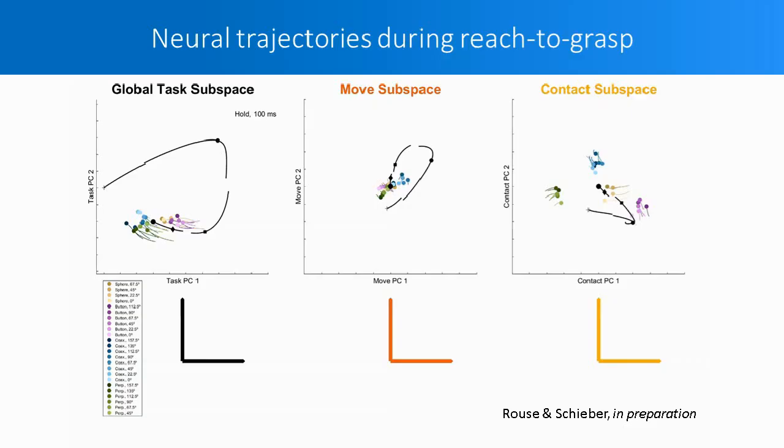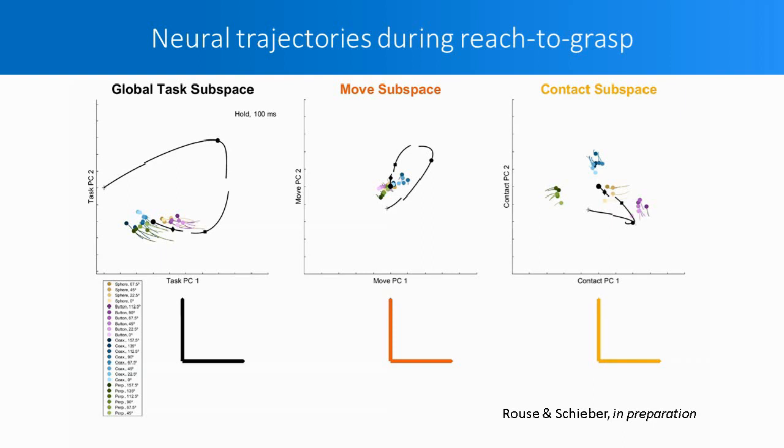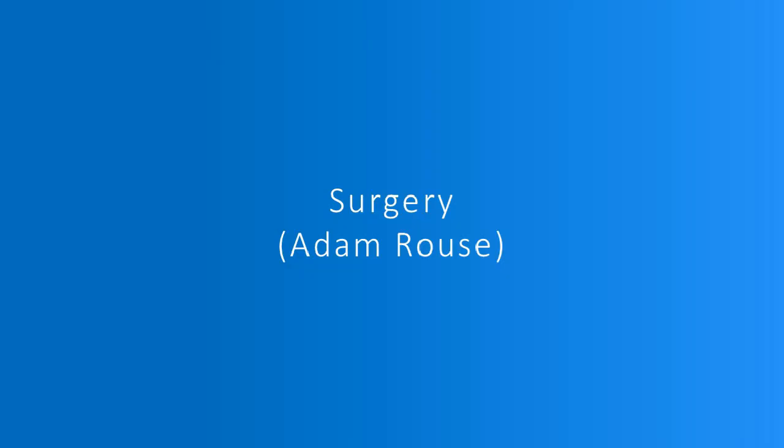In the Schieber Lab, we've been examining neural trajectories from large-channel recordings. Here I show neural trajectories observed during a reaching and grasping task when the monkey moved to eight different locations and four different objects. Using principal component analysis, we can see dimensions that pull out general task activity, latent dimensions that separate location activity, and latent dimensions that show separate object activity. With these confined tasks, neural activity tends to be constrained to low-dimensional spaces. What we're really interested in is how this changes and whether these spaces grow or shift with more diverse naturalistic movements.